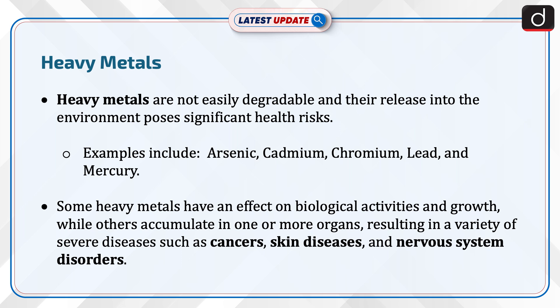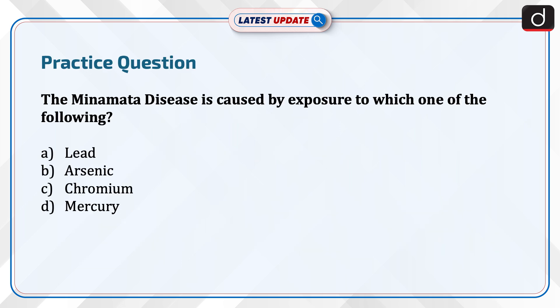Now let us know about heavy metals. Heavy metals are not easily degradable and their release into the environment poses significant health risks. Examples include arsenic, cadmium, chromium, lead, and mercury. Some heavy metals affect biological activities and growth, while others accumulate in one or more organs, resulting in a variety of severe diseases such as cancers, skin diseases, and nervous system disorders.